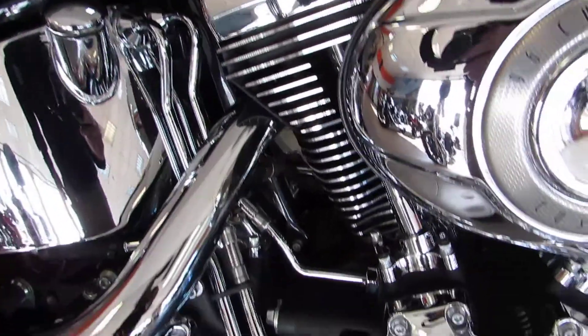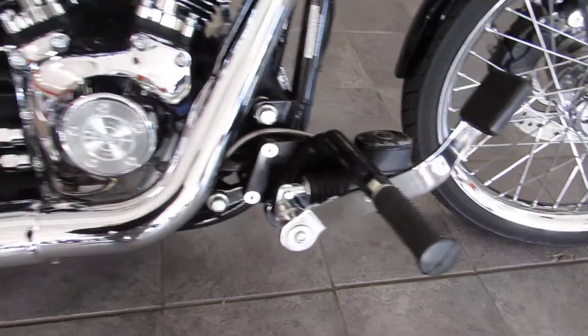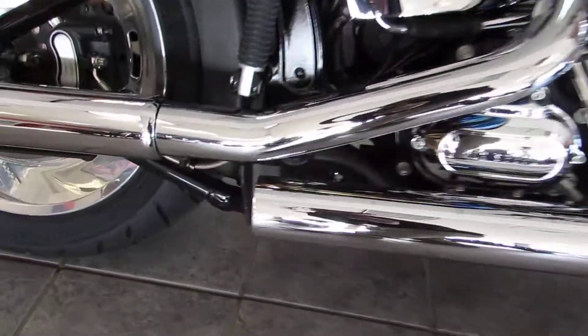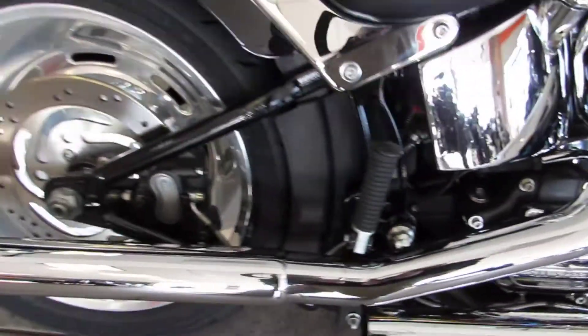You can see it's got the nice chrome with the black wrinkled finish. Standard forward controls. This already has a nice Vance & Heinz exhaust on there. Look at that 6-speed transmission cover — that's what's putting the power down nice and smooth.